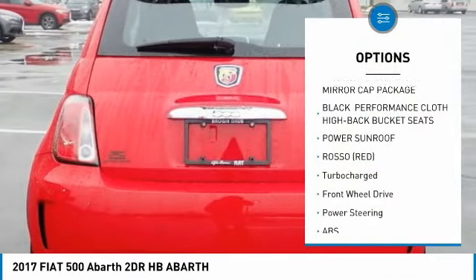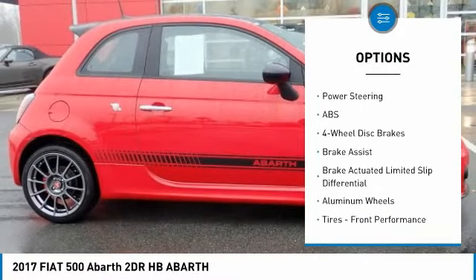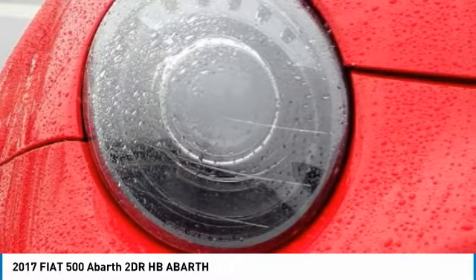Stability control, keyless entry, traction control, steering wheel audio controls, power sunroof, anti-lock braking system, leather-wrapped steering wheel, Bluetooth, driver airbag, power steering.